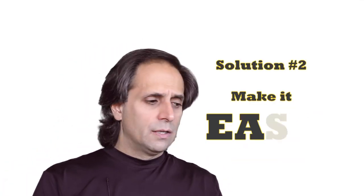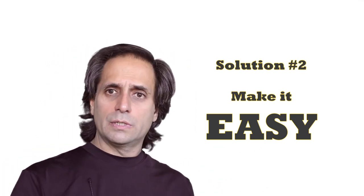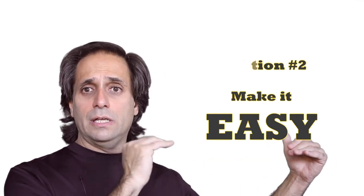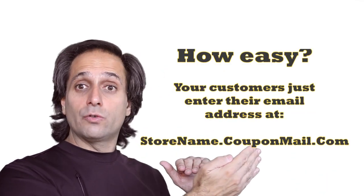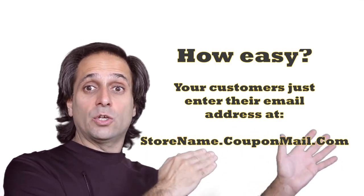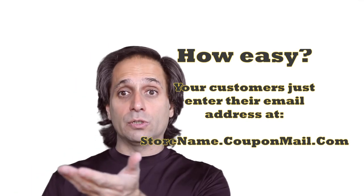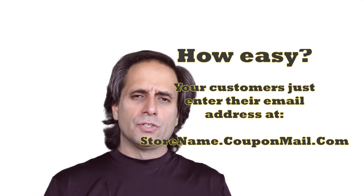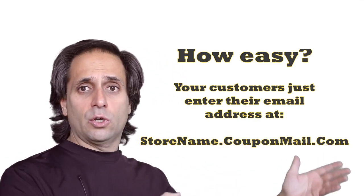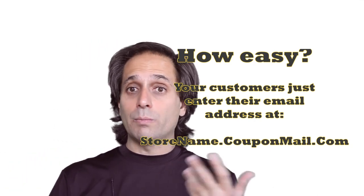They also said it's too difficult and too time-consuming. So let's take care of the difficulty factor. What if we just made it so that all they have to do is tell their customers: go to an address, an entry email address. We give them an address — in this case, it could be yourstorename.couponmail.com. For example, we recently signed up Milano's Pizza, so milanos.couponmail.com. You go to that address, and all it asks you is for your email address, and now you join the list.